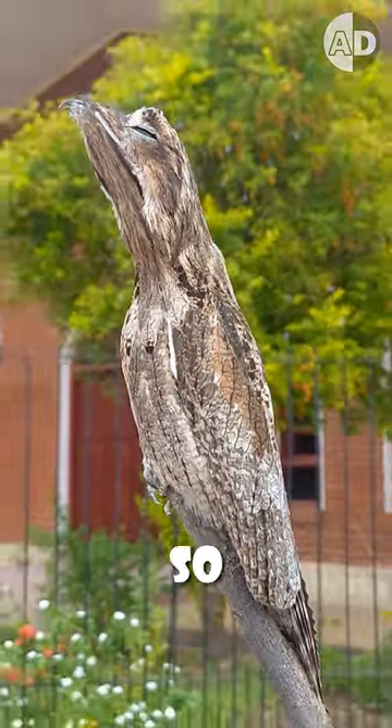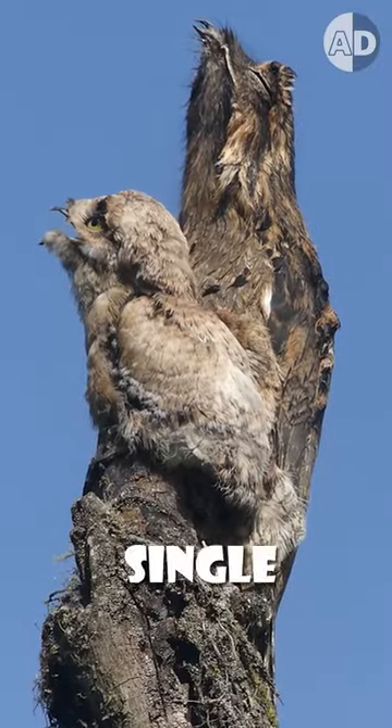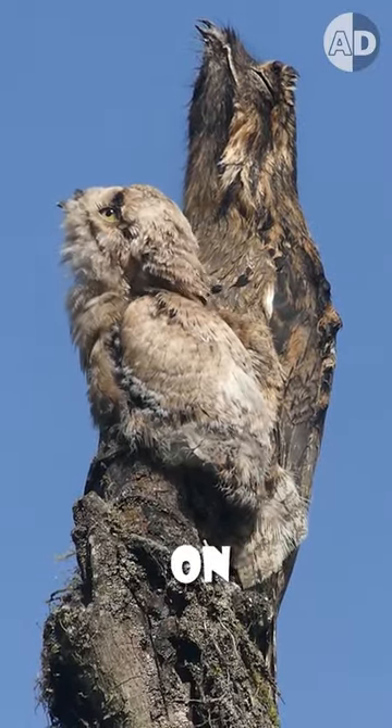It has adapted to live on tree stumps so much that it doesn't construct a nest. Instead, it lays a single egg in a shallow depression on a tree branch.